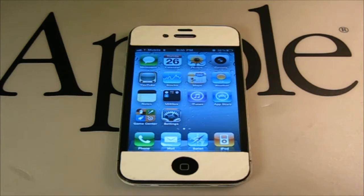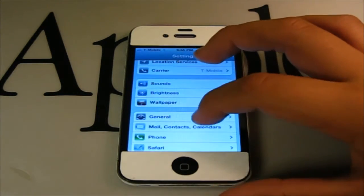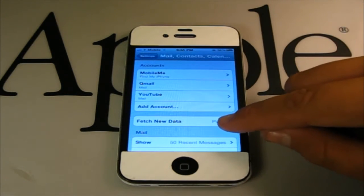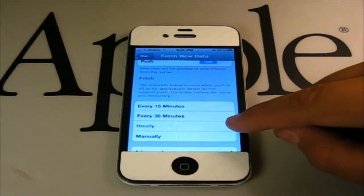Number 2. Another battery killer is if you have an email set up on your device. If you do, go over to the Settings application, tap on Mail, Contacts, Calendars, and then look for Fetch New Data. Make sure to have it set to Hourly or Manually.